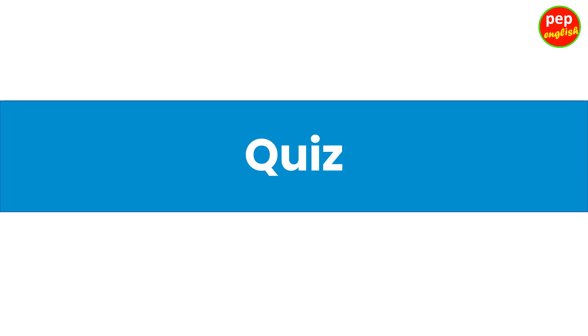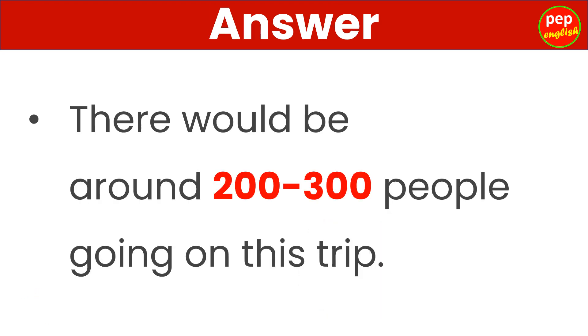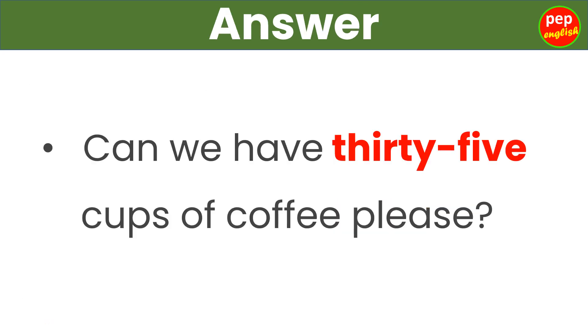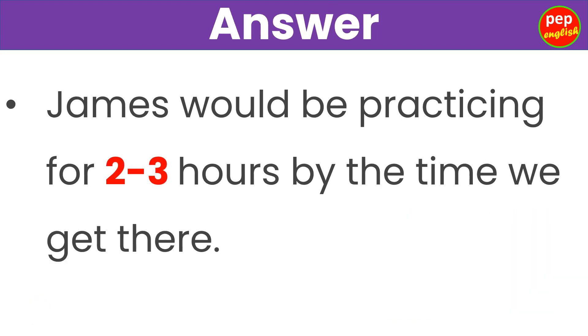Quiz. There would be around 200 to 300 people going on this trip. The answer is 200 to 300. Can we have 35 cups of coffee please? The answer is 35. James would be practicing for 2 to 3 hours by the time we get there. The answer is 2 to 3 hours by the time we get there.